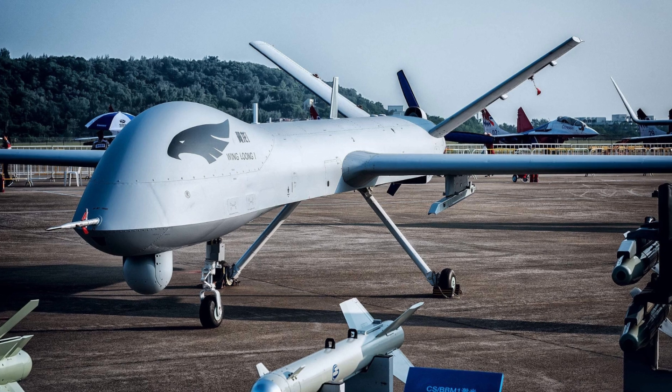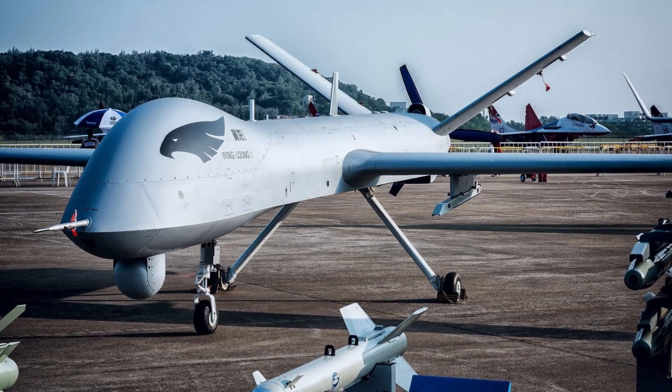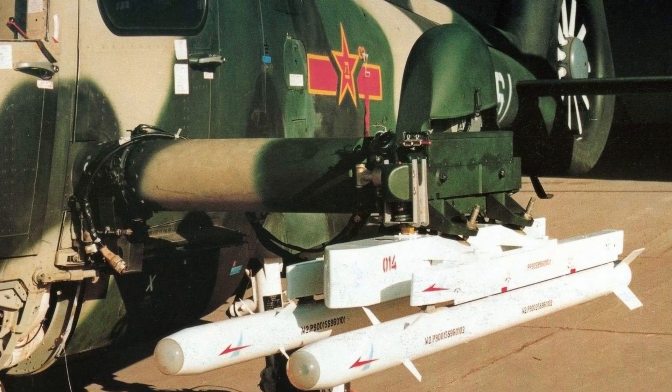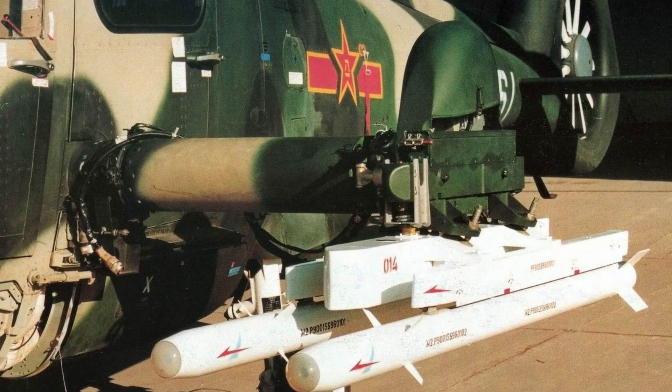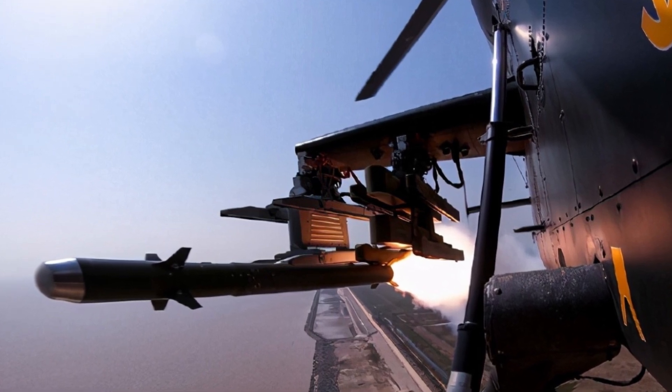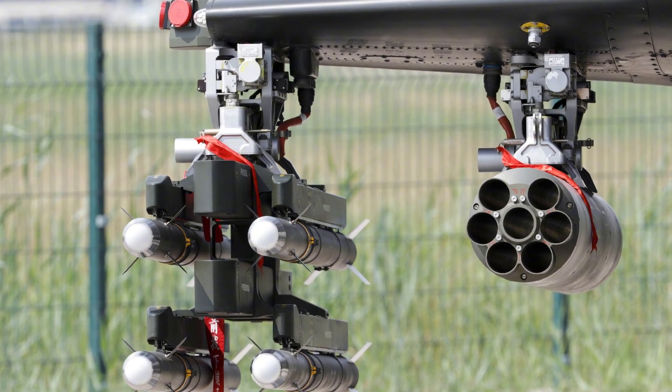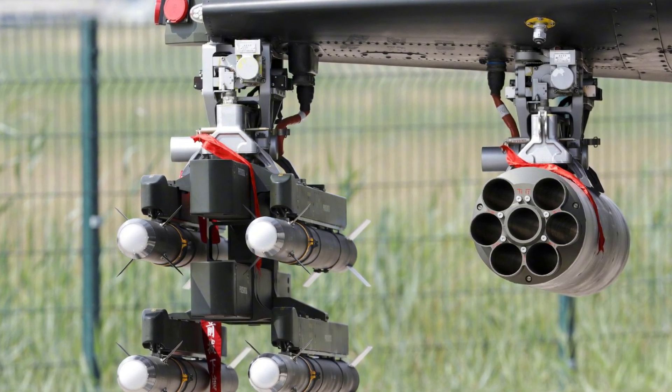The AKD-9 missile was simultaneously developed for the much lighter Z-19 attack helicopter as a scaled-down version of the AKD-10. The Tianyan-90 short-range air-to-air missile, designed for helicopters, can also be fired from the Z-10 — a first in the world. The Tianyan-90 has an infrared seeker and a built-in digital signal processor to defeat infrared countermeasures, giving the Z-10 an edge in air-to-air combat.